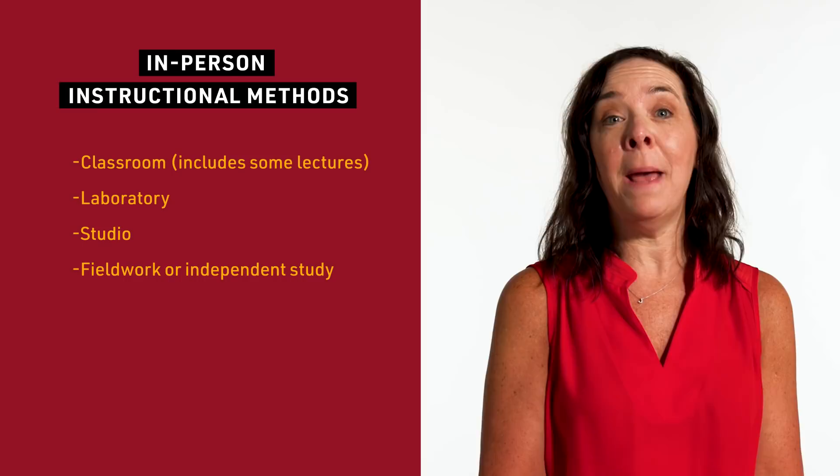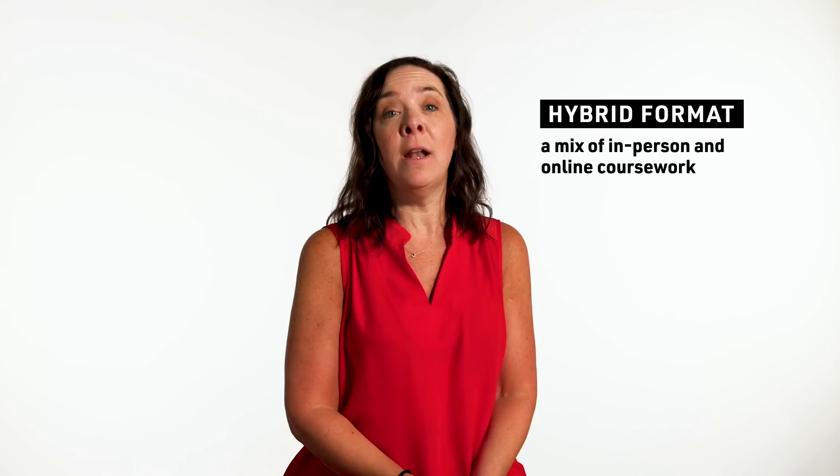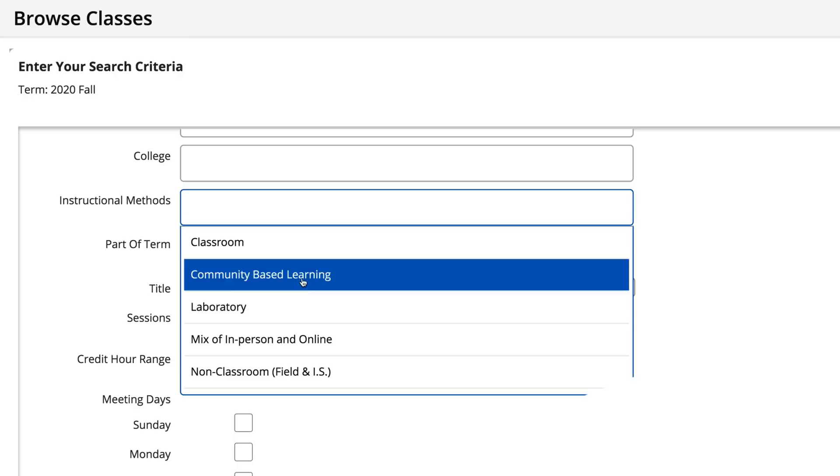We also have courses that might have a fieldwork or independent study in-person component. We are also going to be offering classes in a hybrid format. These are classes that have a mix of in-person and online, and this is where our schools and colleges have been doing their most innovative work to get as many classes back on campus as possible.